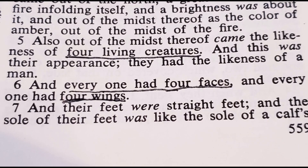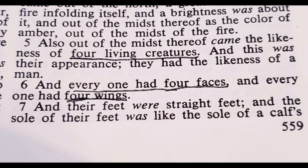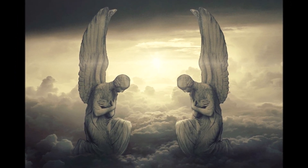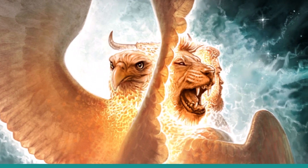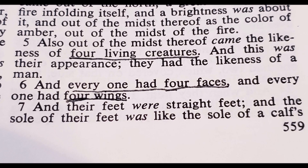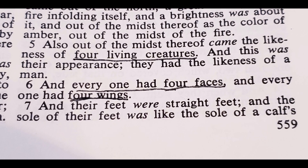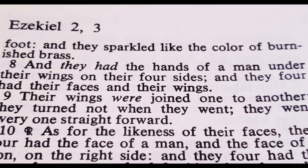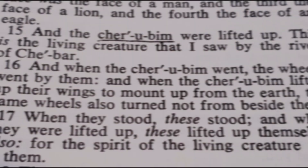Ezekiel tells us about a type of being known as a cherub. In chapter 1 he writes, describing a group of four living creatures. These creatures have similarities to humans — they even have human hands — but they definitely did not look like the Hollywood version of angels. Each creature had four faces: one like a man, another like a lion, a third like an ox, and the fourth like an eagle. They also had four wings each, and their feet looked something like hooves. Ezekiel also tells us they were glowing like coals or a burning lamp, and their feet sparkled like brass.